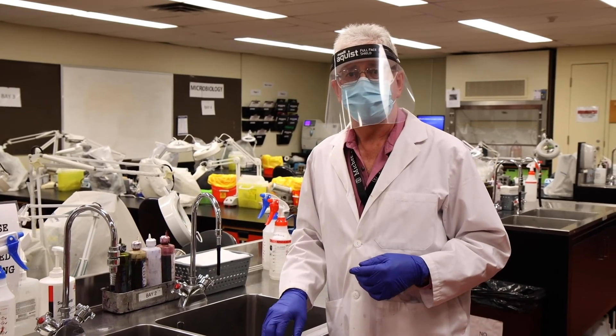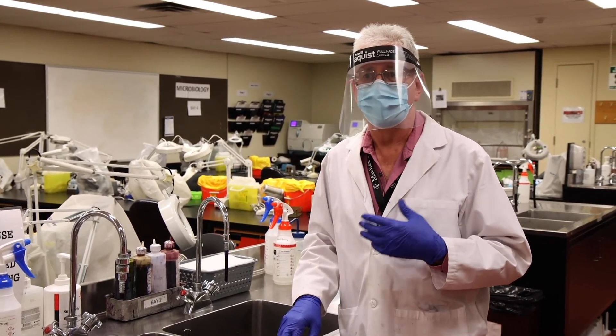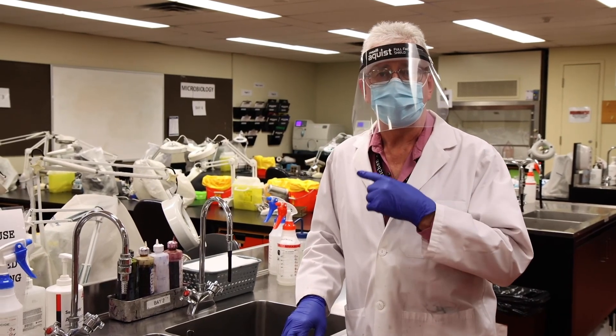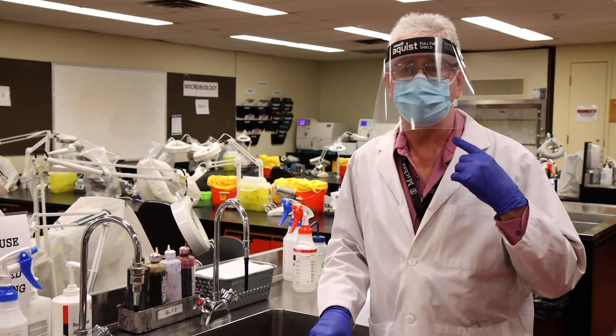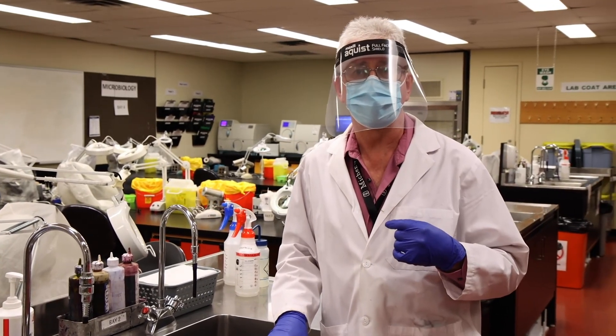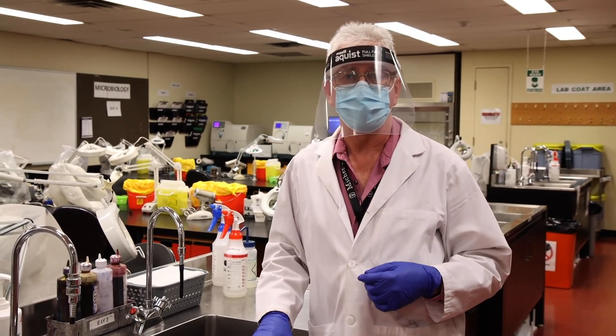Under Public Health Agency of Canada guidelines, once students have been in the microbiology lab they're required to remove their face mask as they leave. There's a box of new masks at the door so that as they exit, they change masks as well.